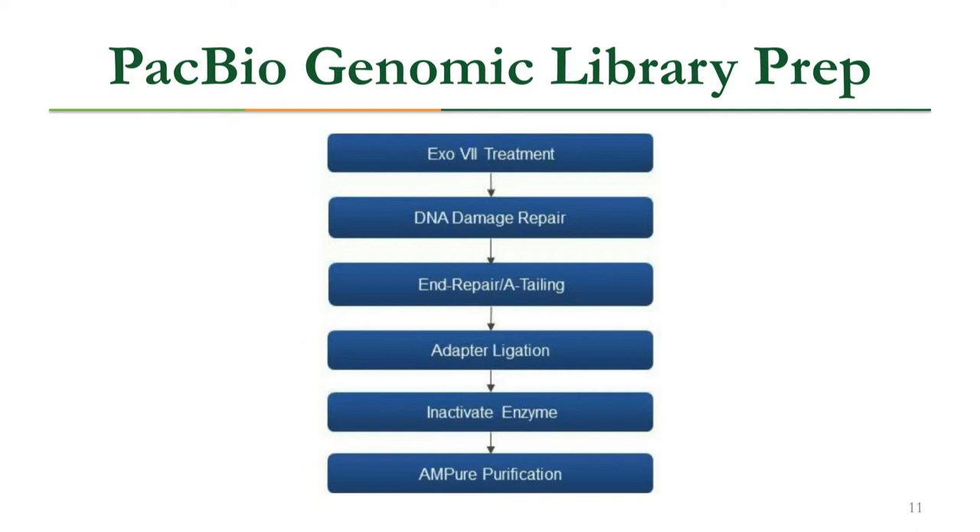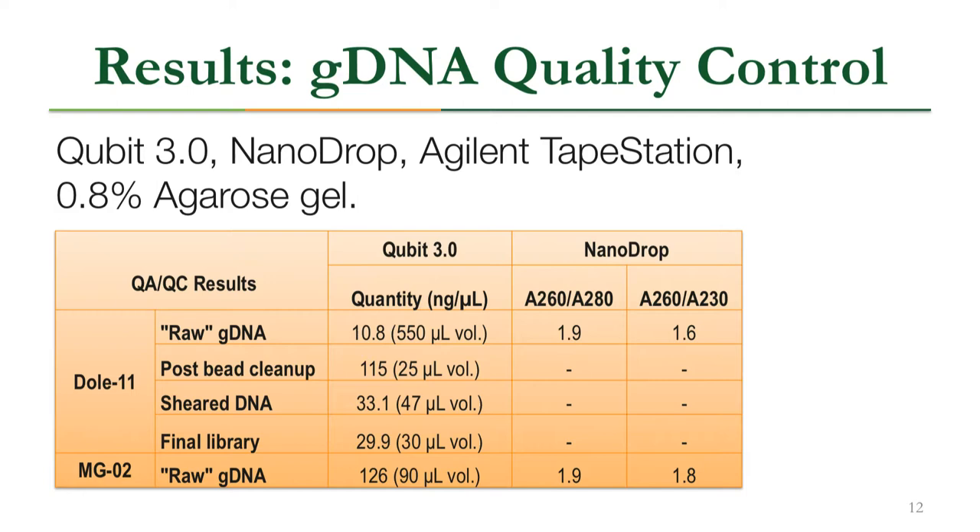After quality assurance, we performed PacBio genomic library prep in six main steps: adding a nuclease to cut the DNA, performing DNA damage repair, ligating an adapter for sequencing, and purifying the sample to remove extra components. Quality control included Qubit for concentration, Nanodrop for purity, Tape Station for average fragment sizes, and an agarose gel.